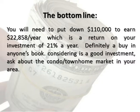You will need to put down $110,000 to earn $22,858 per year, which is a return on your investment of 21% a year. Definitely a buy in anyone's book.